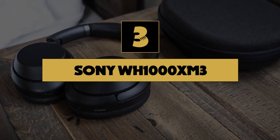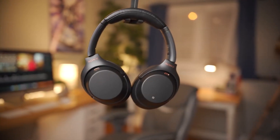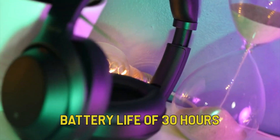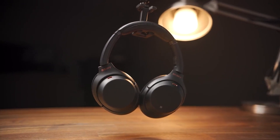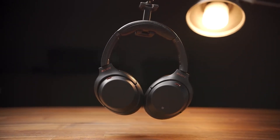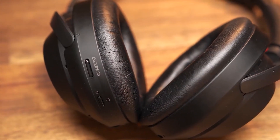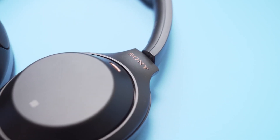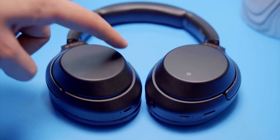Number 3: Sony WH-1000XM3. The top spot might be taken by the XM4s, but don't think that means these are done with. The XM3s still offer one of the best audio experiences you can get with wireless headphones. With a battery life of 30 hours plus a quick-charging feature, these will not let you down. They are lightweight, extremely comfortable, and while their noise-canceling feature may not be the latest model, it's still an extremely impressive bit of kit. Like the XM4s, they don't offer any IP rating. They are still relatively expensive, but if the XM4s are just out of your price range, these are considerably cheaper and are the best alternative.